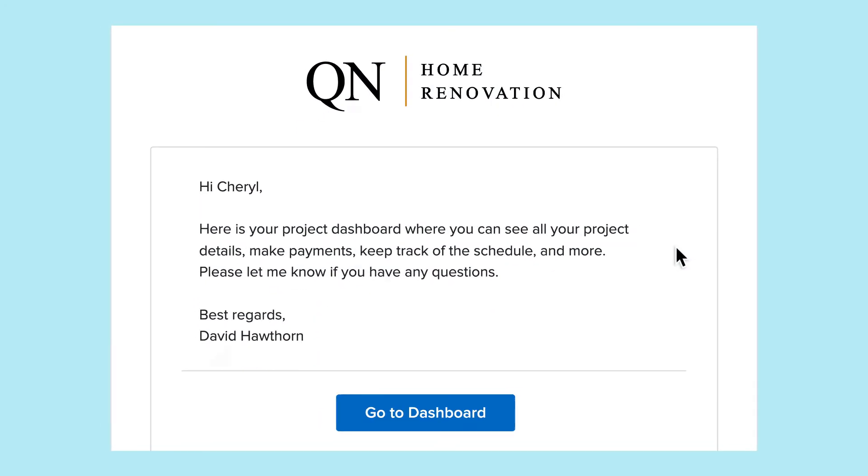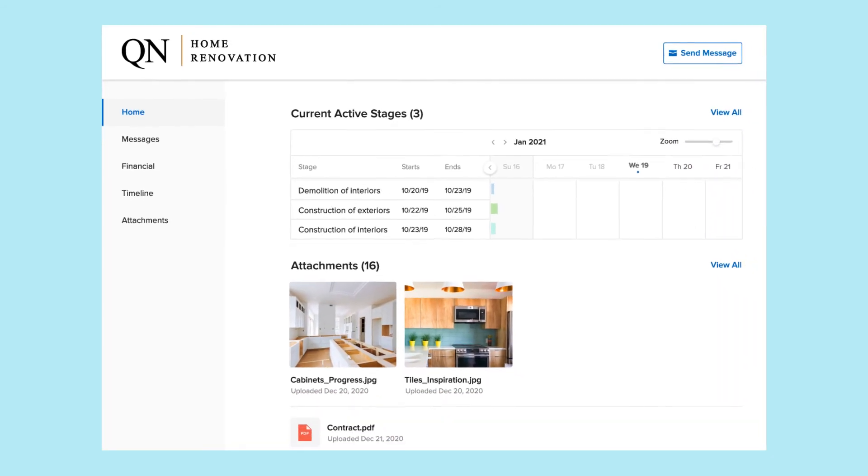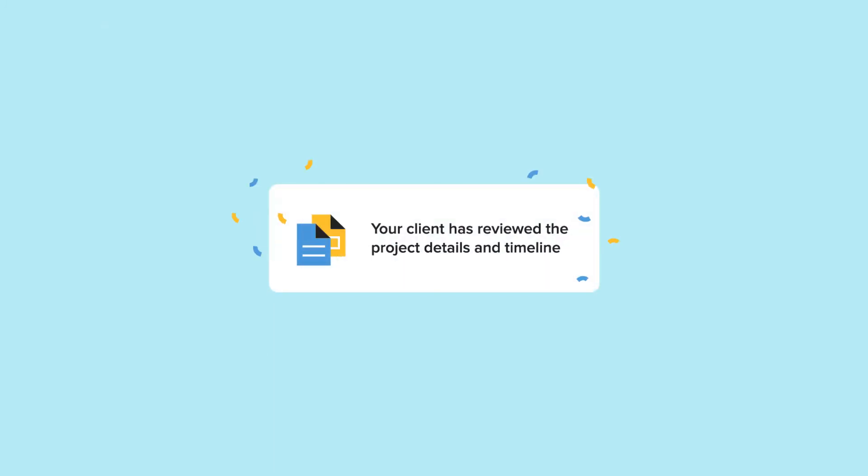Plus, with House Pro you can make key information available in a client portal that showcases your professionalism and puts everything you want clients to know at their fingertips. So give customers even more reason to sing your praises. It's easy with House Pro.